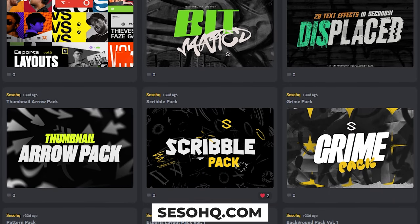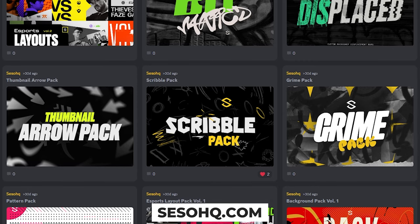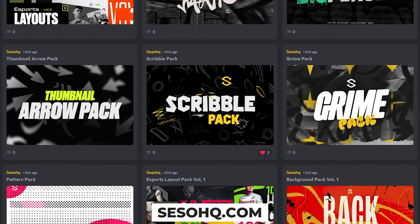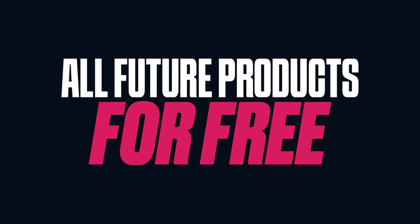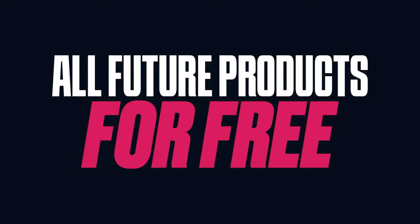As per usual, do not forget to check out the everything packets — the first link down below — where you basically get all my products, all custom-made by me on my Sellfy page. Right now, literally all of them in one purchase, plus all future products for free no matter the price, forever.